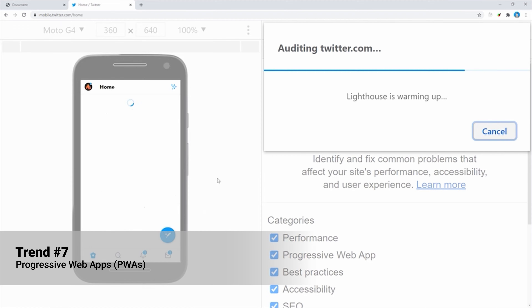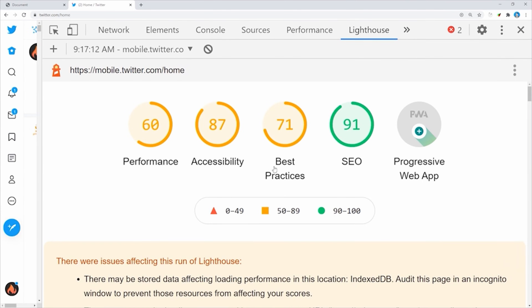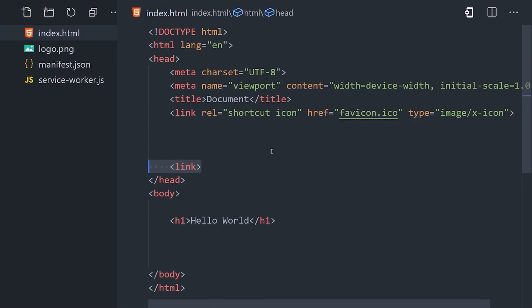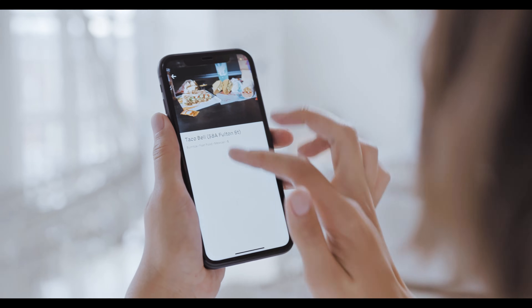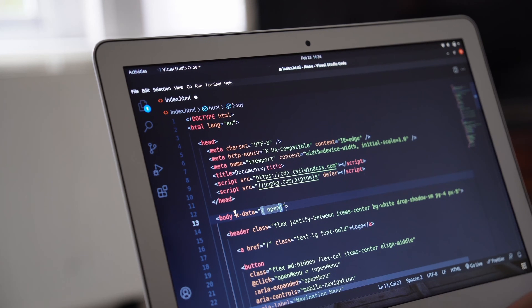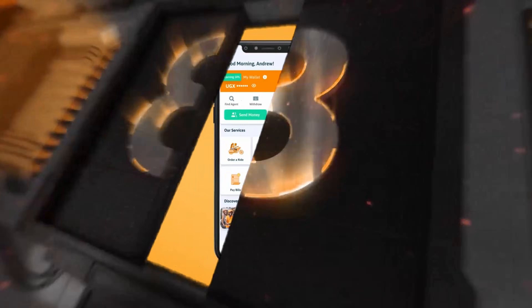Number seven: Progressive Web Apps. While native apps are great, PWAs combine the best of web and mobile apps, providing a seamless user experience. They are fast, reliable, and can work offline, making them a great alternative to traditional mobile apps. PWAs like Pinterest offer almost all the features of their native app counterparts with the added benefit of using less data and storage space. By developing PWAs, you can reach a wider audience and provide a smooth user experience even in areas with limited internet connectivity.